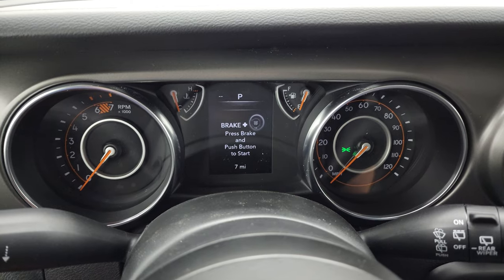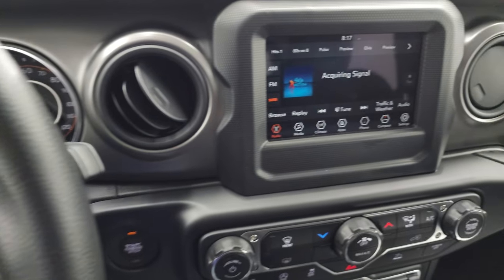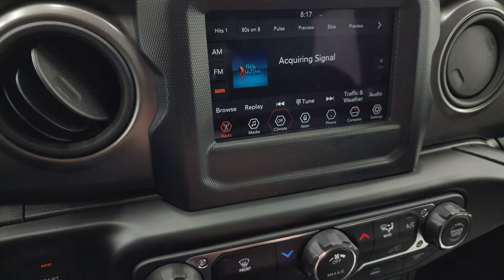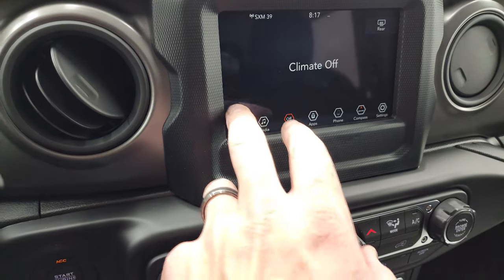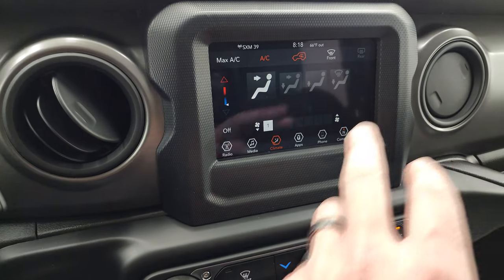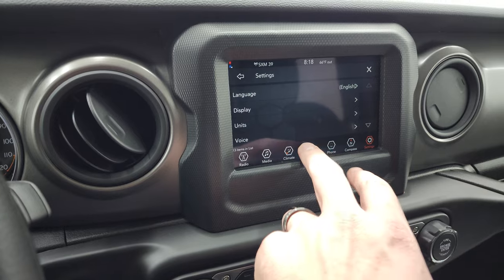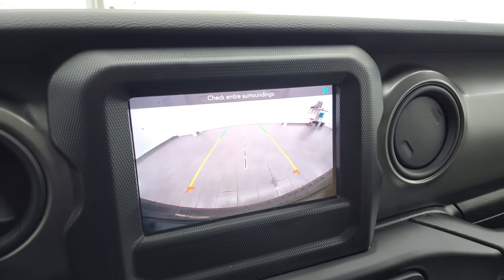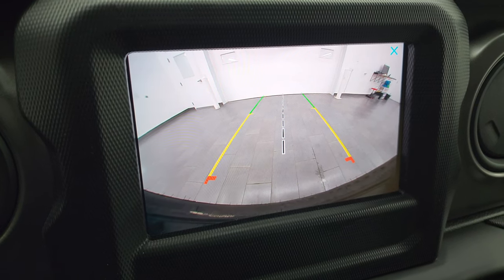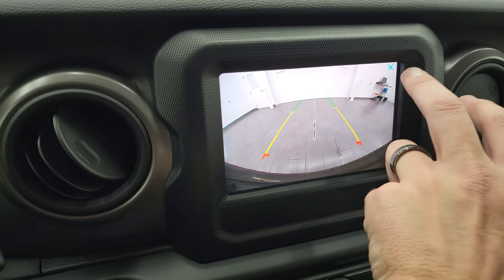I'll turn the ignition on so you can check out the instrument cluster and the radio, then I'll start it up for a final walk around. Digital speedometer. This one does have the 7-inch Uconnect radio with AM, FM, and Sirius XM radio capabilities. You can do your climate controls here. You can also go to different settings and apps. Check out your backup camera — on the Wranglers they've made it HD, so they are crystal clear, which is really nice for hooking up a trailer or making sure you're not going to hit anything.